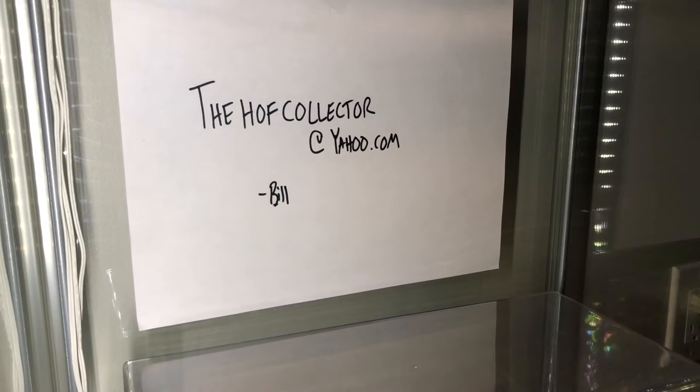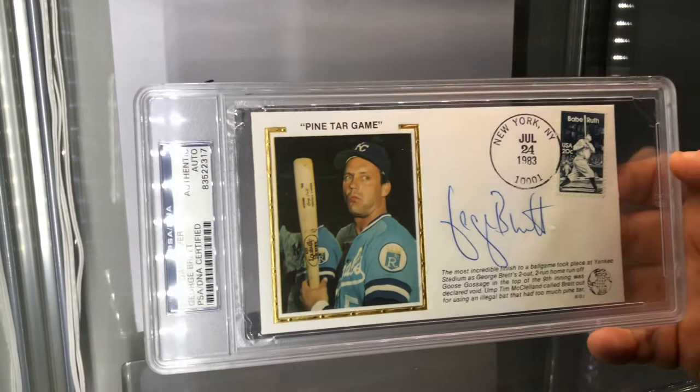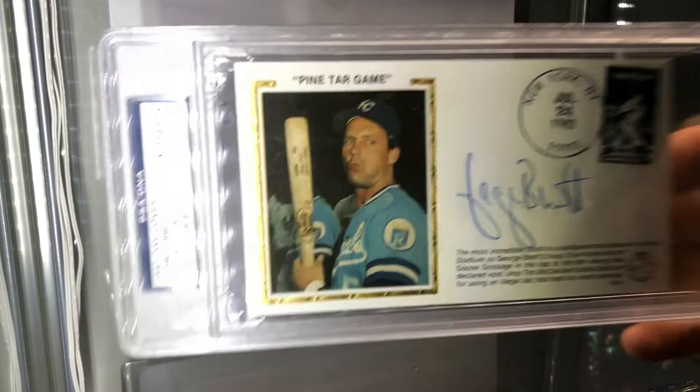And of course Mr. Pine Tar incident himself - the labeled Pine Tar Game, slabbed. George Brett, first-day cover, 1983.